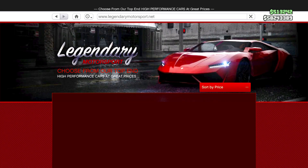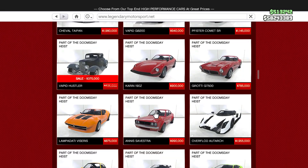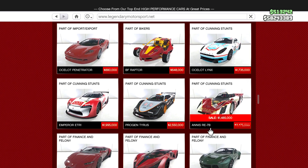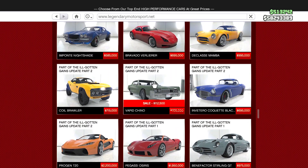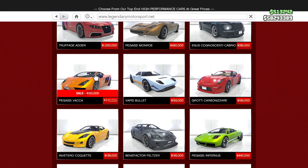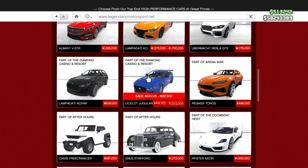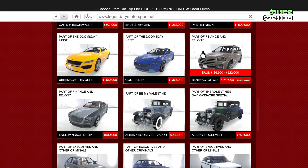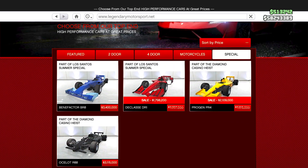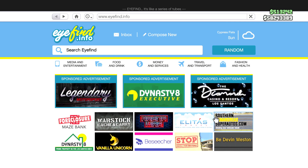Moving to Legendary Motorsport, we have several cars on fresh sale this week: the Hustler, the Annis RE-7B, the Vapid Chino, the Pegassi Vaca, the Jugular, the Benefactor XLS, the DR1, and the PR4 are all part of the fresh sales this week.